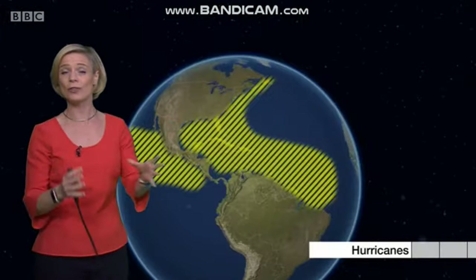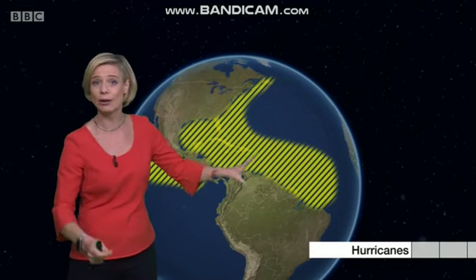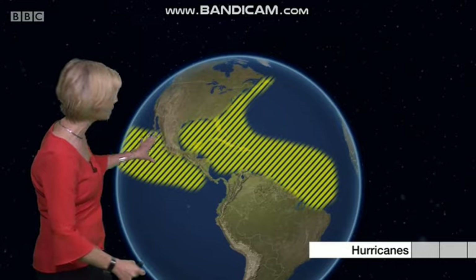Hurricanes are found in the North Atlantic and the East Pacific too. They can affect regions including the Caribbean, Central America and Mexico, as well as parts of North America too.